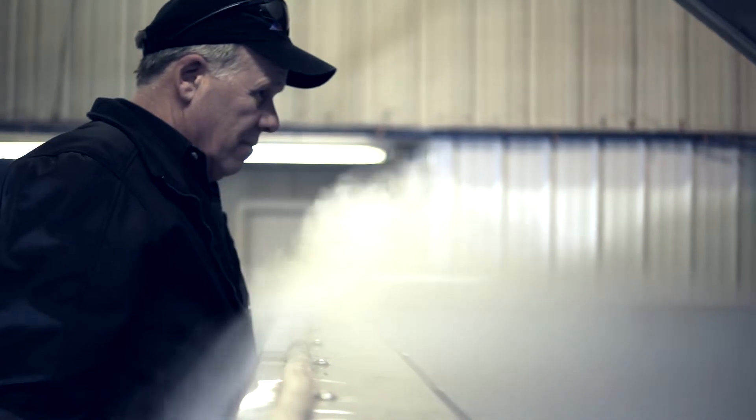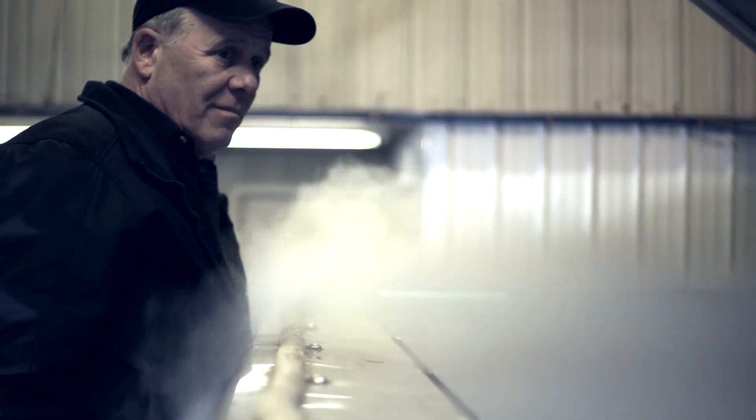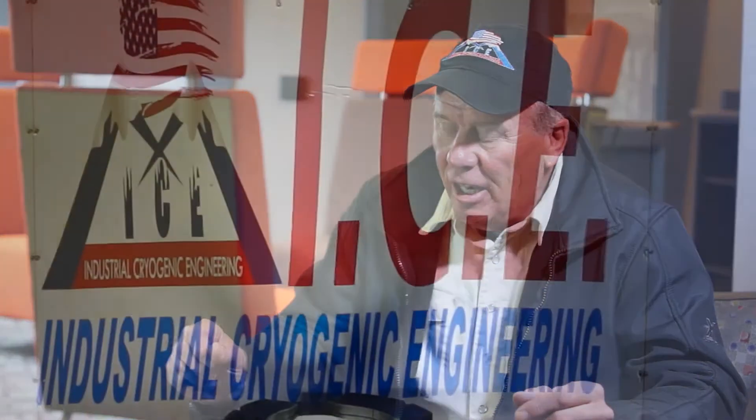There probably does not go by a week that I do not call CMURC and say, 'Listen guys, got a little issue here, or need some help, or can you do this for me?' — and they do.